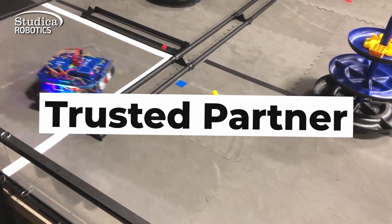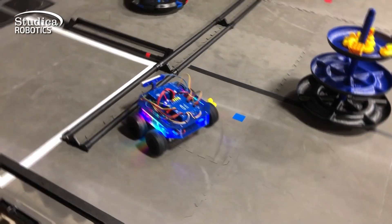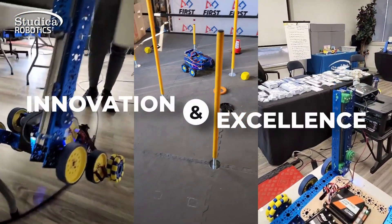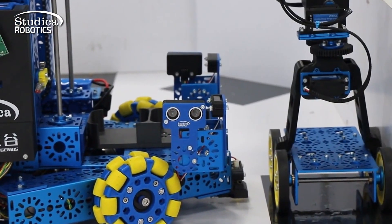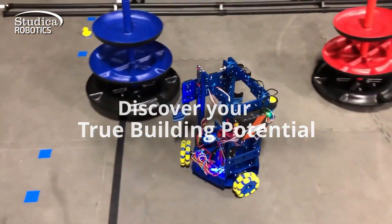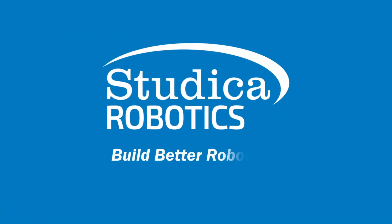As a trusted global partner and exclusive supplier for the WorldSkills Mobile Robotics Competition, we constantly improve our offerings. Count on us for innovation and excellence, providing access to the latest advancements in robotics. Discover your true building potential with Studica Robotics and unlock endless possibilities. Build better robots.